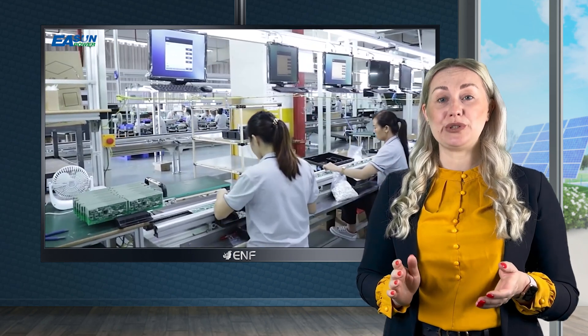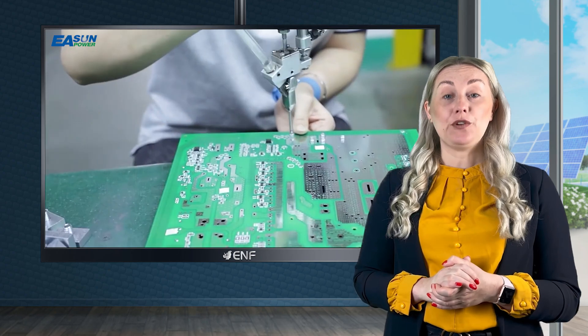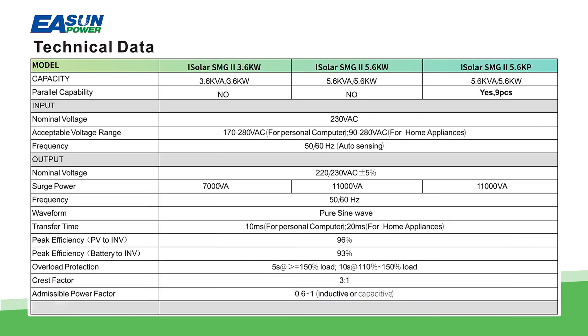It comes in two different models offering you flexibility based on your energy needs. If you require a system upgrade or scale up, the 5.6 kilowatt model can work with up to nine units in parallel connection.